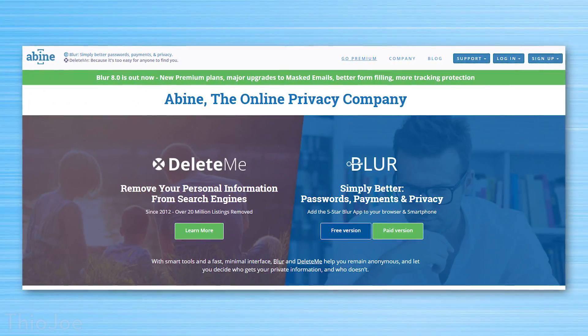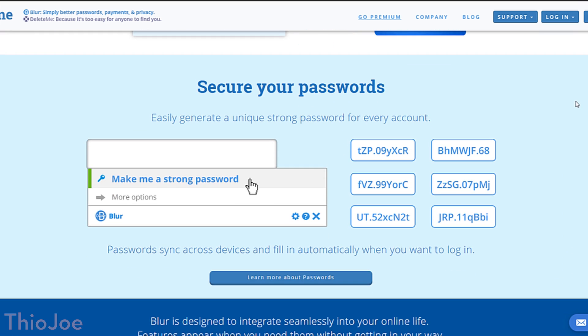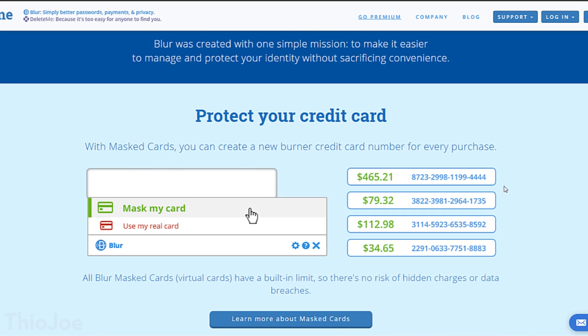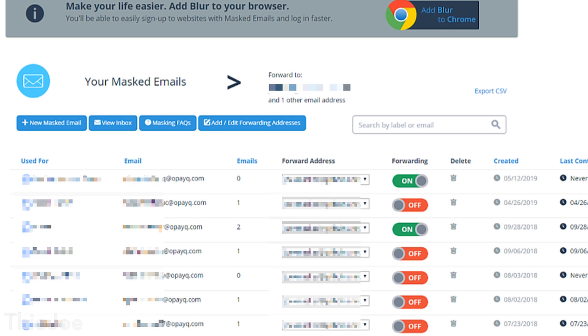The other website I'm going to talk about is called Blur, a service run by a company called Abine. It has a few different features built in, a little more comprehensive than privacy.com, but I don't really use them all. There is a free plan and a paid plan. The feature I really only use is masked emails, which is part of the free plan. This lets you create lots of unique email addresses that can forward to your main email address, or you can just read the inbox through the website, so you don't have to use your main email on every single website.